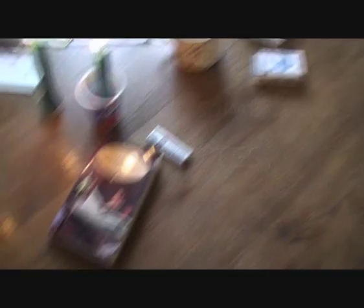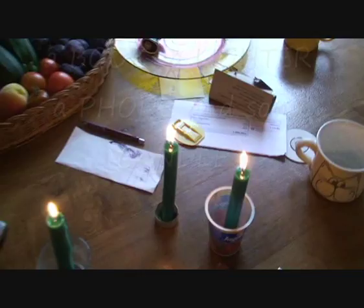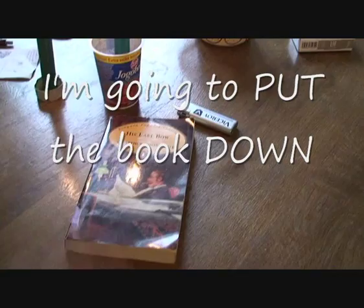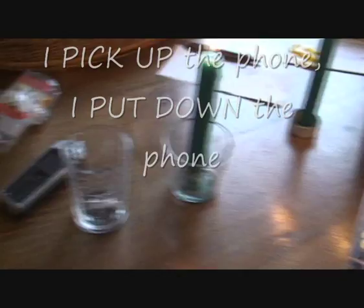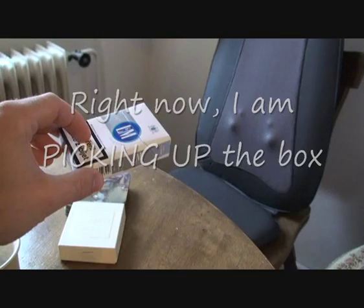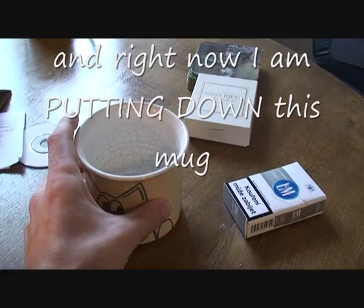We're going to start with the book. I am going to pick the book up. I am going to put the book down. I pick up the phone. I put down the phone. I pick up the lighter. I put down the lighter. Right now I am picking up the box, and right now I am putting down the box.